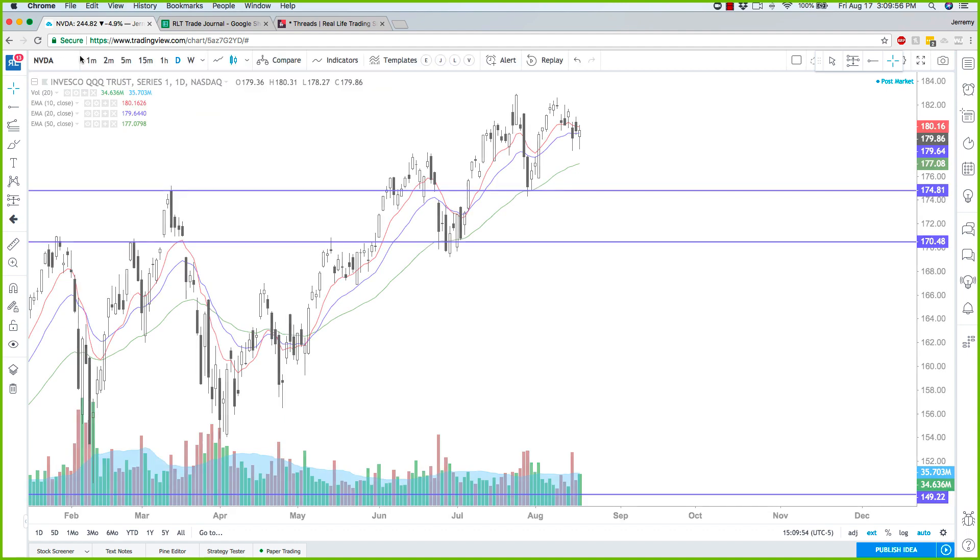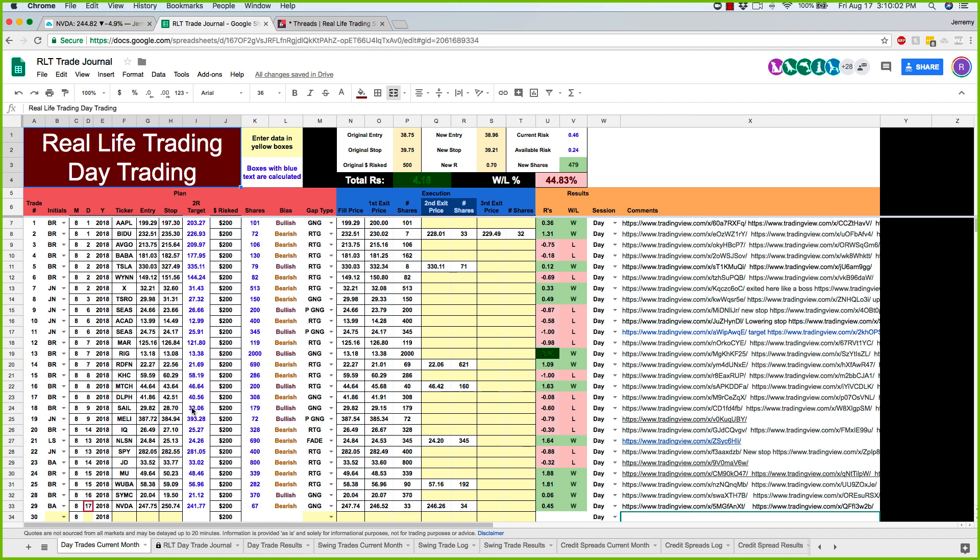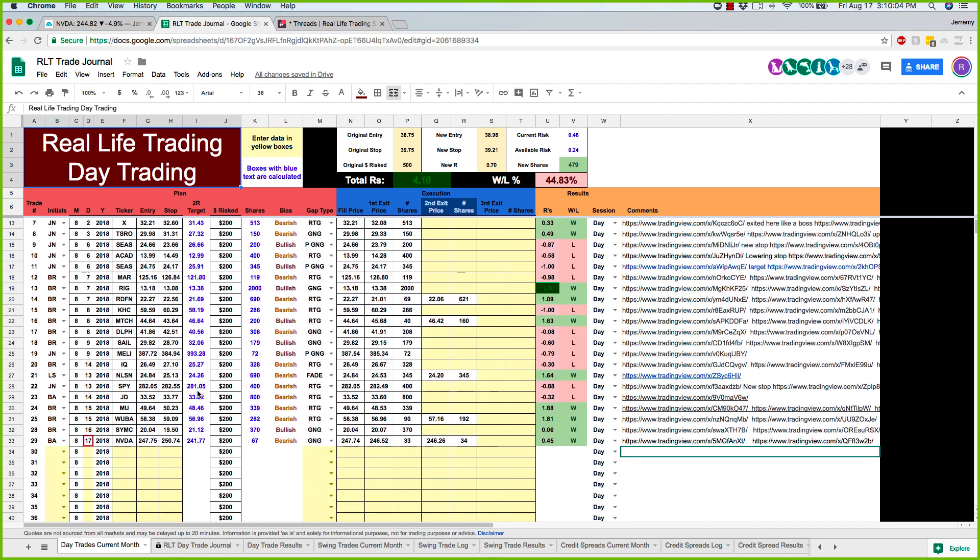NVIDIA is the trade that we played officially in the room today. Blake Anderson was there — if you guys haven't seen Blake trade live, you need to be there because it's a sight to see. He's doing really well. The worksheet shows 4.16 R's with a 44% win-loss ratio — that's how it's done, folks. So Blake traded NVIDIA, got half an hour on NVIDIA.